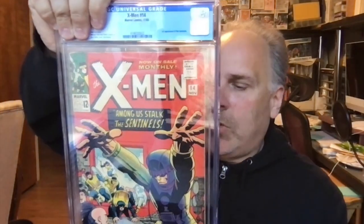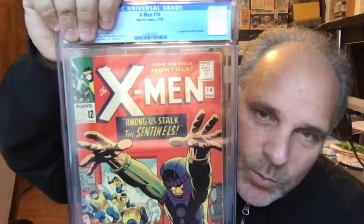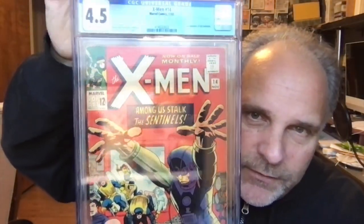X-Men number 14 — this is the first Sentinels. One of those books that was stuck with the manila folder — but no rippling, nice. Grade is 4.5. The strange thing is, some of these had rippling and some didn't — they're basically all the same conditions — and they got the same grade. So maybe rippling doesn't make that much of a difference.